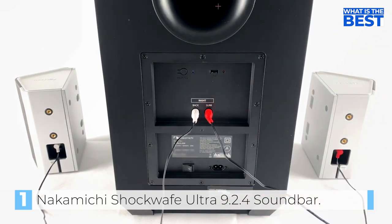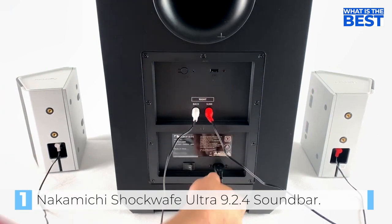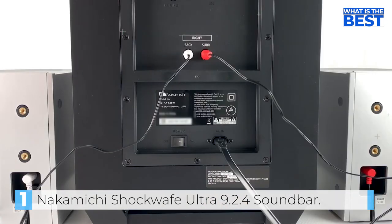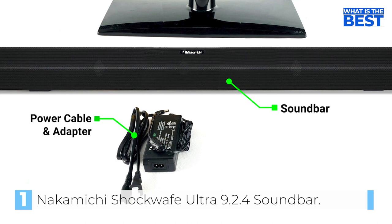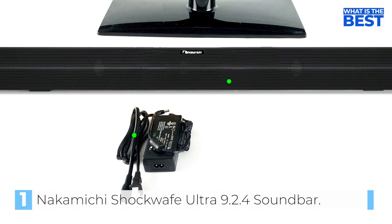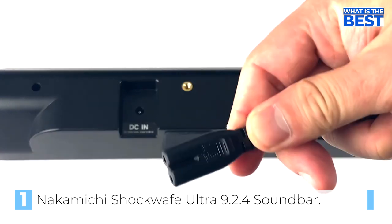Additionally, the package comes with four speakers, which have been designed to enhance the surround sound experience. The package includes two side surround speakers and two rear sound speakers. Each of these speakers features a 3-inch full-range driver and a 1-inch high-frequency tweeter, providing a balanced and powerful sound output.